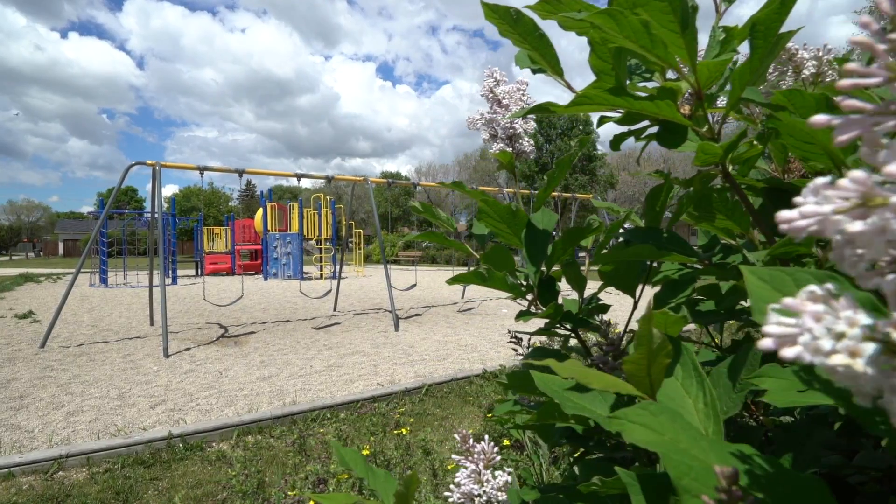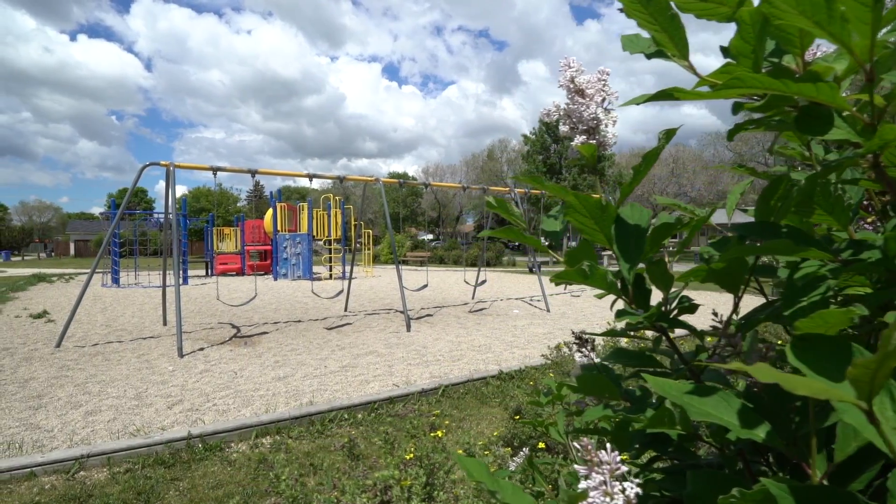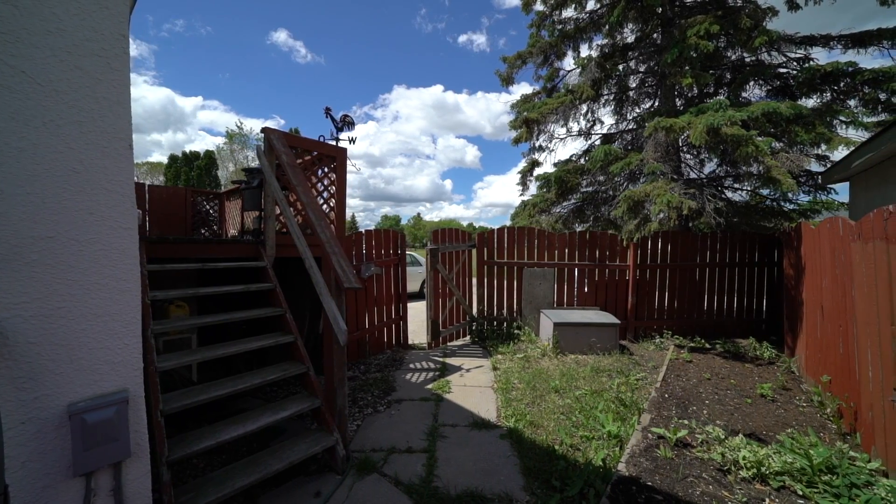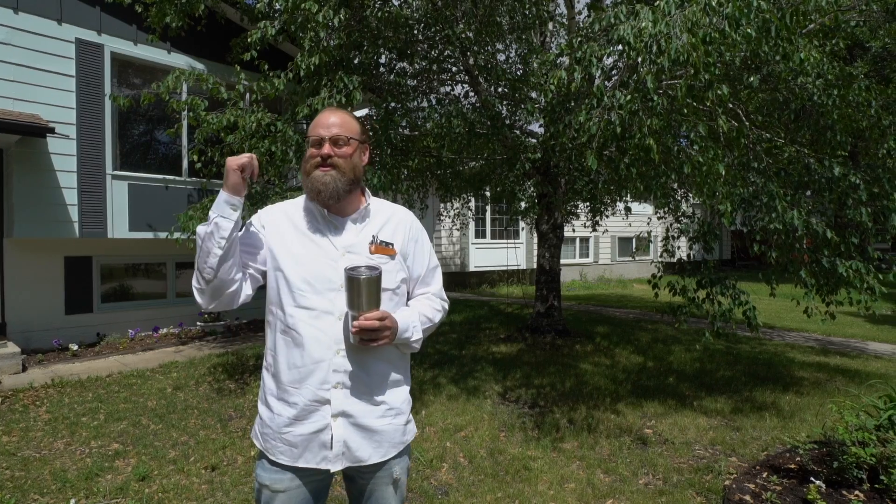Let's talk about this house right behind me here — 29 Rudolph, a fantastic quiet little bay. We're backing on to a park. The house itself has got an updated roof, a water tank, mid-efficiency furnace, and a longtime owner, but it's fully updated. We're talking refinished hardwood floors, all new carpet in the basement, all new paint, all new trims. You will not be disappointed — let's go take a look.